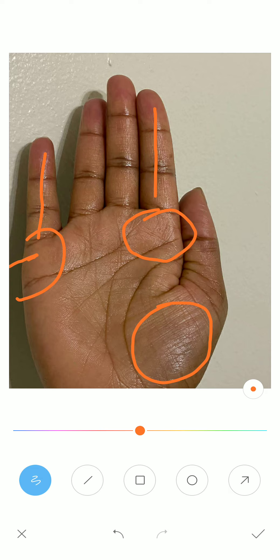A prominent mount means the mount should be covering a large area of the palm and it should be bulging upside. And with the mounts, if a finger is attached, that finger should also be long.